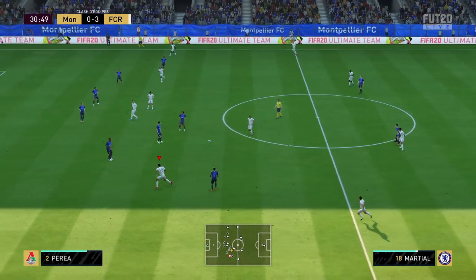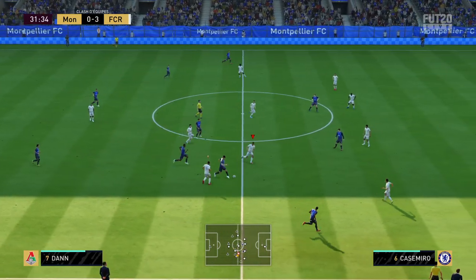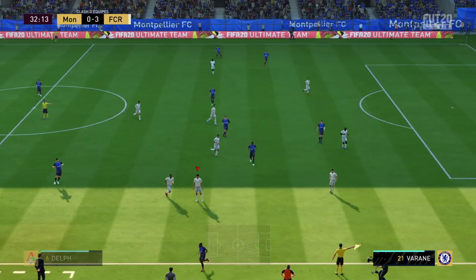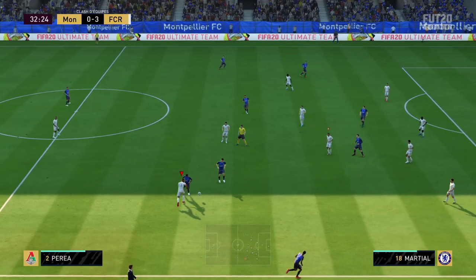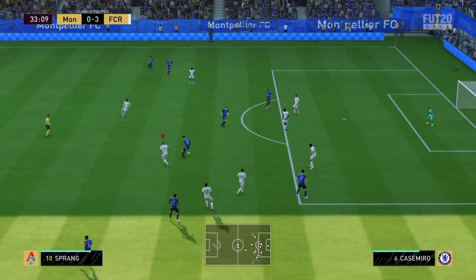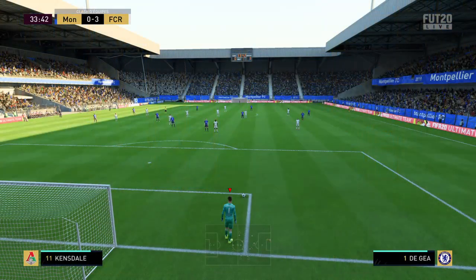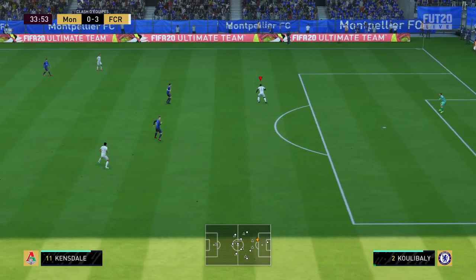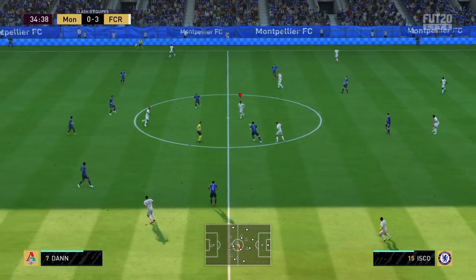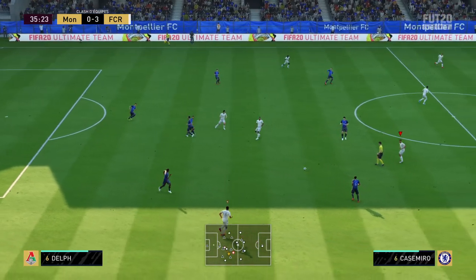Casemiro — quelle transmission, une passe ratée, ce n'est pas son habitude. Tacle et ballon qui sort en touche. Non, pas de souci pour le gardien, frappe non cadrée. Casemiro, Casemiro, Isco — la passe est interceptée.